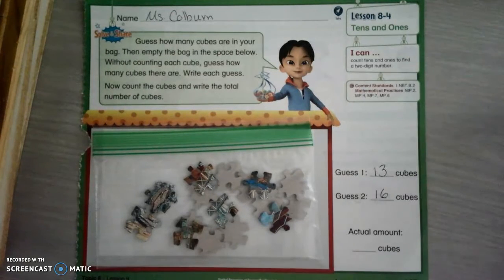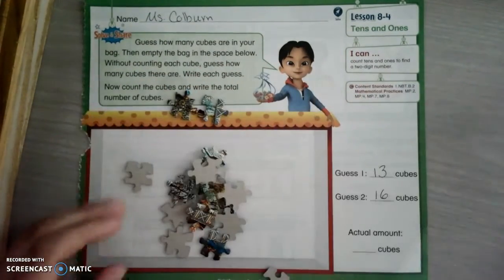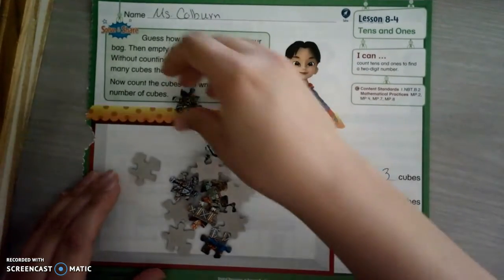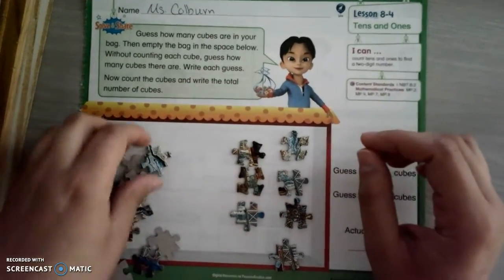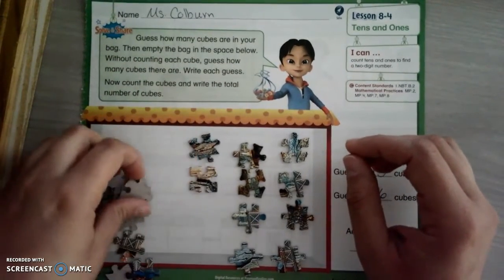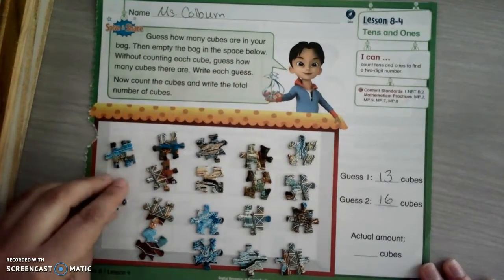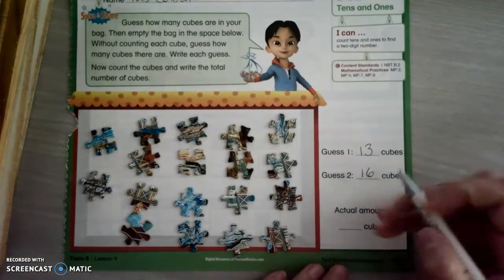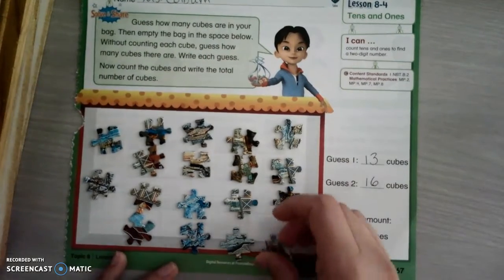It's all by yourself, because we're going to count them together after this. I'll give you about seven more seconds. Okay, let's count them. One, two, three, four, five, six, seven, eight, nine, ten, eleven, twelve, thirteen, fourteen, fifteen, sixteen, seventeen, eighteen. Oh my gosh, I was so close — I guessed 16! What did you guys guess? Did you guys get close? Pretty good job, guys.